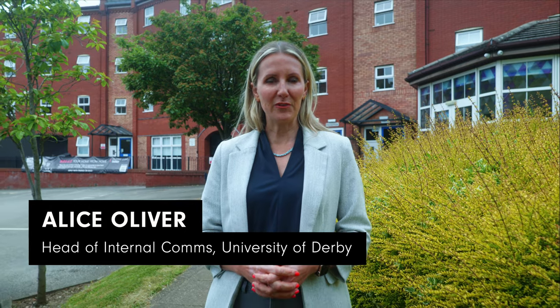Hi, I'm Alice and I'm here at the University of Derby Hall of Residence. I'm visiting today to find out what life is like in halls for our students. Let's head inside — we're going to meet Kirk, who's the manager of these halls, and he's going to show me around.